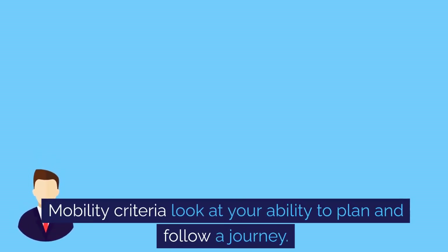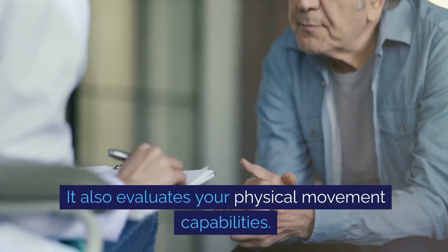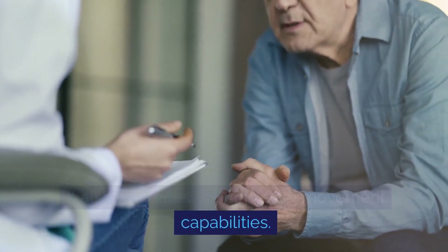Mobility criteria look at your ability to plan and follow a journey. It also evaluates your physical movement capabilities.